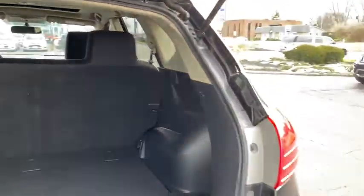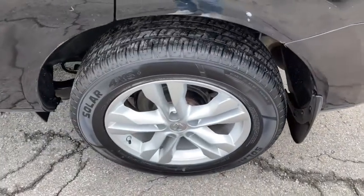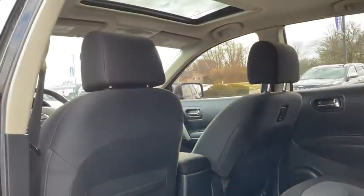Five-piece floor and trunk mat set, cruise control, keyless start, aluminum wheels, AM FM stereo radio, rear defrost, MP3 player, bucket seat.